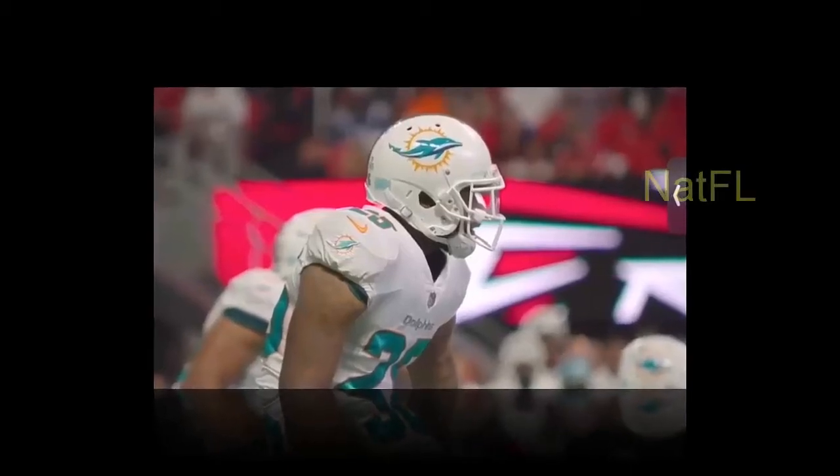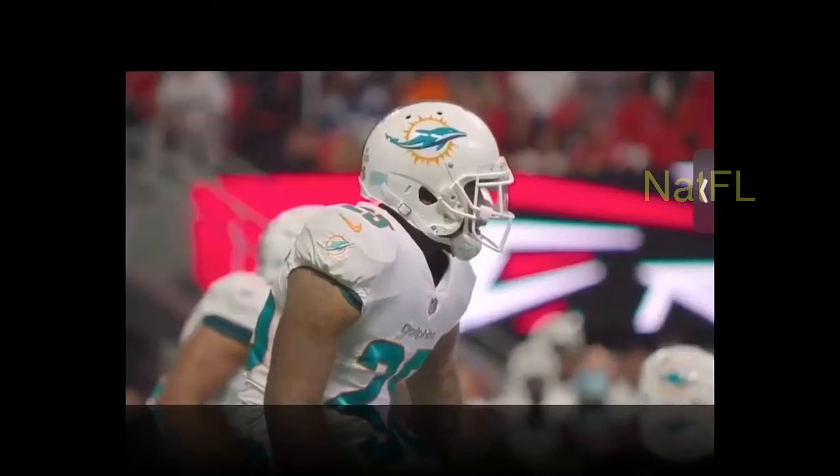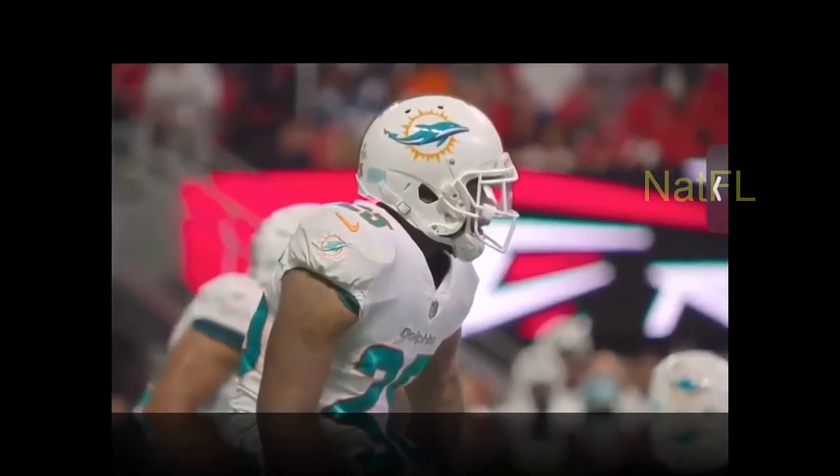A look at the highlights and lowlights for the Miami Dolphins in the first half of their game against the Las Vegas Raiders at Allegiant Stadium.